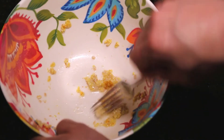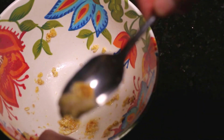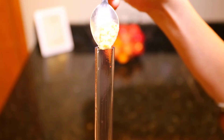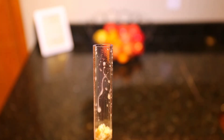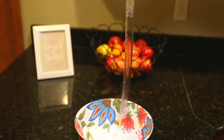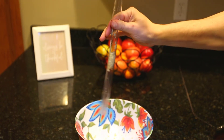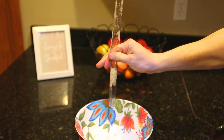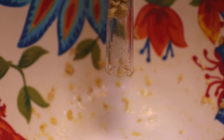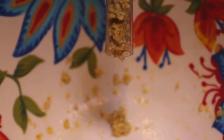Down the hatch! This is our makeshift esophagus, and my hand is representing the muscles of the esophagus squeezing in an organized fashion to propel the food downward toward the stomach. Let's watch that again — in slow motion! Very satisfying!